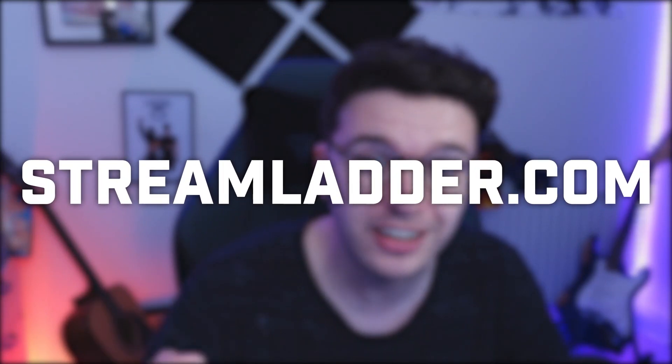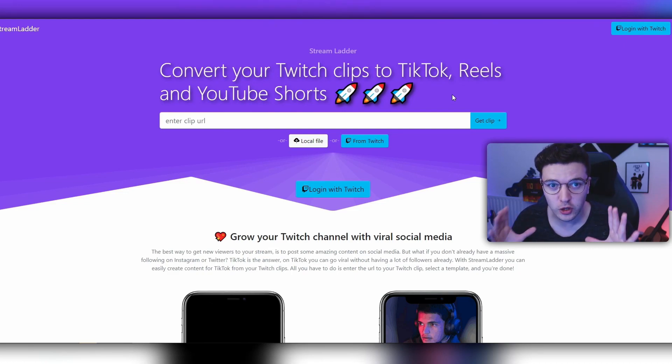Alright, streamladder.com. Streamladder is such a lifesaver and time saver. It's basically this amazing tool that you can go on, paste your Twitch clips into, and create incredible TikToks, Instagram Reels, or vertical videos in literally like two minutes. It is so, so easy. This is Streamladder — it allows you to create vertical video so easily and without any hassle at all.